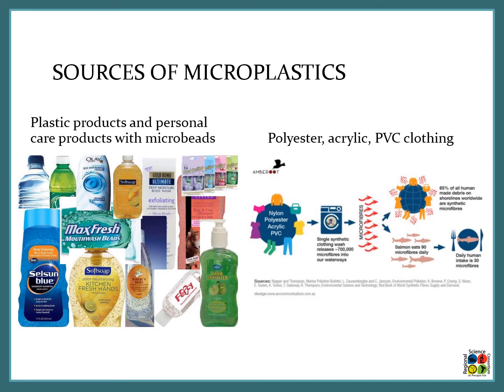Now let's talk about different sources of microplastics. One huge source is plastic products and personal care products with microbeads. Those soaps with little exfoliating beads in them — those are all microplastics. They were outlawed a few years ago and shouldn't be on the market anymore, but always double-check that there isn't something like polyethylene in the ingredients. Another source is polyester, acrylic, and PVC clothing — a lot of clothes are made of plastic, and in the washing machine these microplastics can come off, go down your drain, and be released back into the water system.